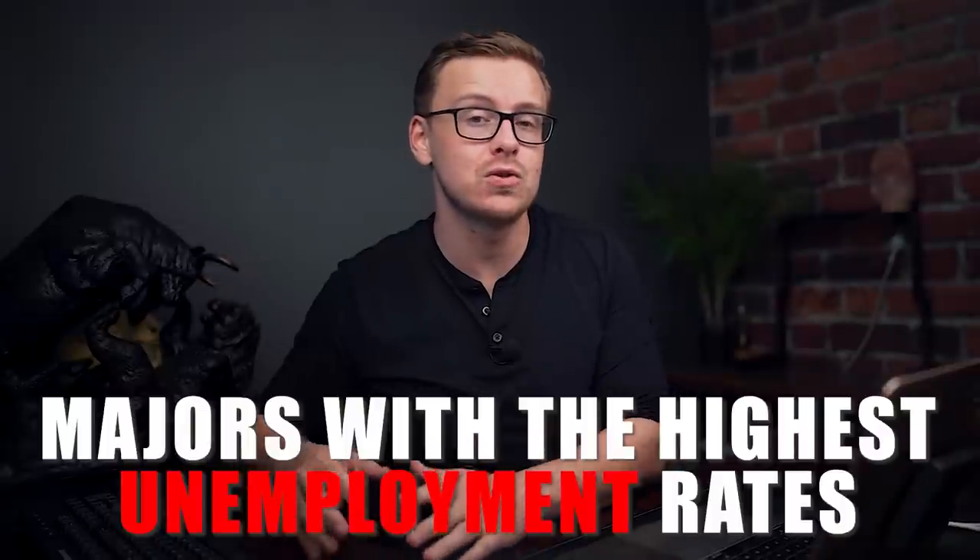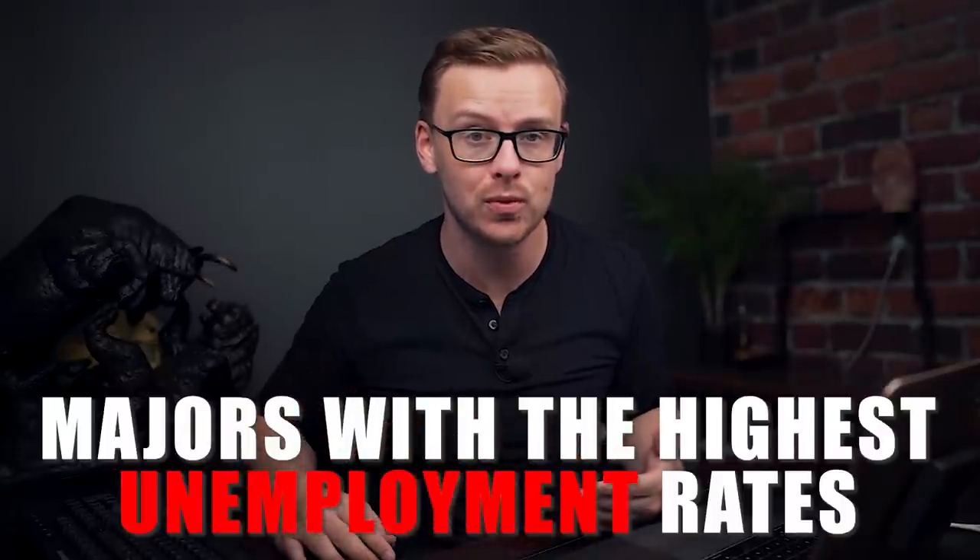What's happening? It's Shane here and today we're going to be talking about the majors with the highest unemployment rates. These are college degrees that people get where they're much more likely to end up being unemployed. So we're going to jump right into it.